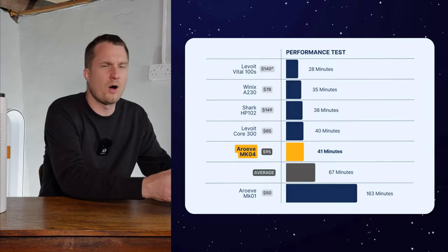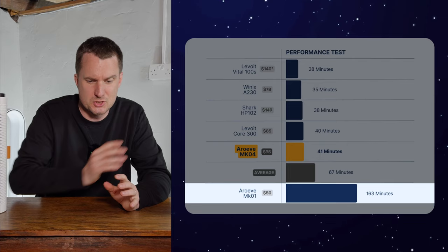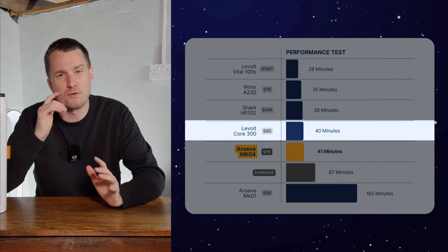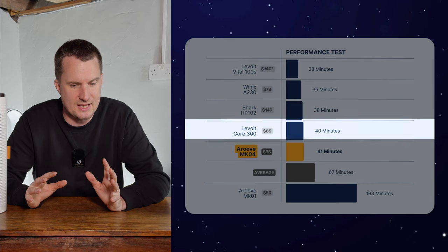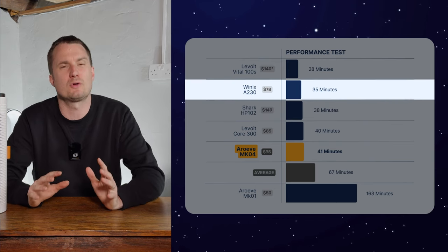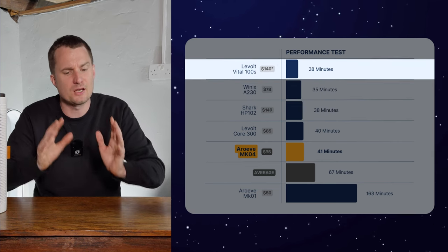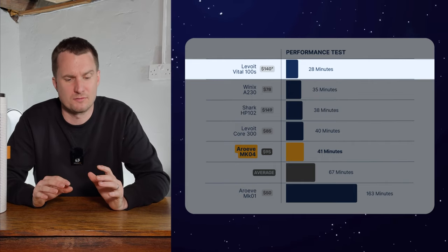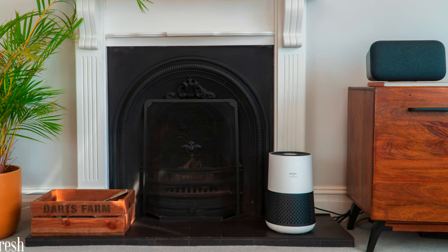Comparing to other devices: the Araviv Mark 1 took a whopping 163 minutes but is much cheaper at $49.99. The Levoit Core 300 — a device from five years ago — took 40 minutes at around $84.99. The Shark HP102 took 38 minutes at $149. The Winix A230, one of our top budget choices, took 35 minutes at $78.99. And the Levoit Vital 100S, one of the newer Levoit devices, took 28 minutes at $109. While the Mark 4 is much better than the older Mark 1, it's still beaten by a number of units at a similar or even lower price point.